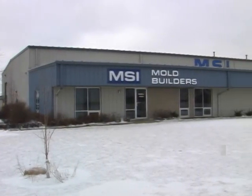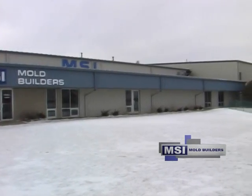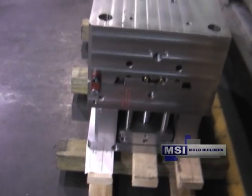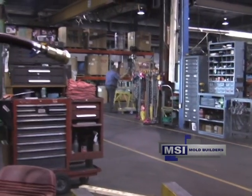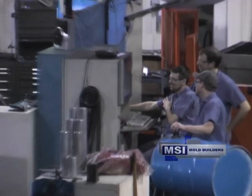In their 35,000 square foot corporate headquarters in Cedar Rapids, Iowa — one of their three facilities — where they manufacture value-added custom molds for a wide variety of industries, by combining state-of-the-art processes and technology to meet the unique needs of their customers.